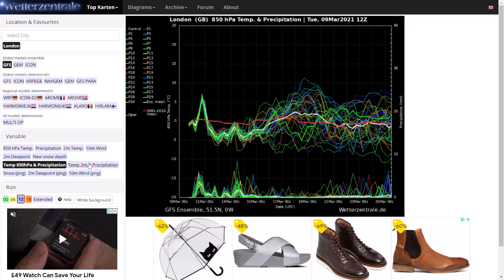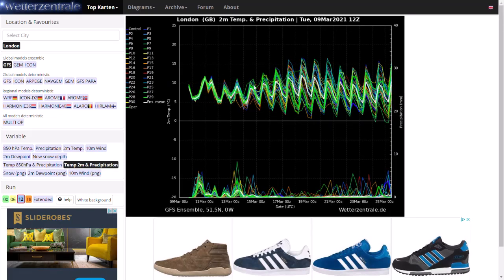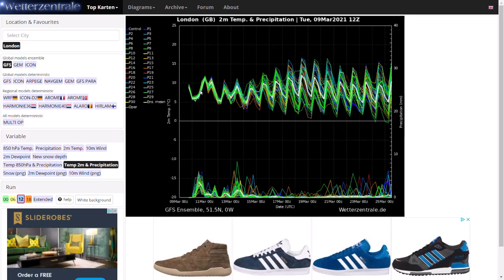If you look at the 2-metre temperature, you can see that split clearly. Over the next few days, highs around 9 to 10 degrees — so average. Then the possibility of maybe 15 to 16 degrees, maybe even higher with high pressure and warm air, and then maybe even colder again with 4 or 5 degrees on some ensemble members. So it'll be very interesting to see what happens with the high pressure — it's quite unknown at this stage and it's really just one to watch.